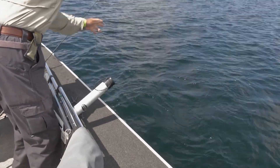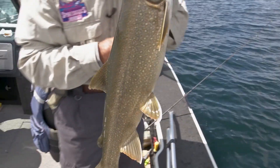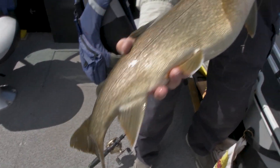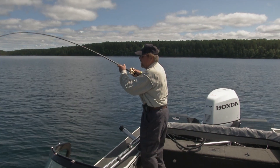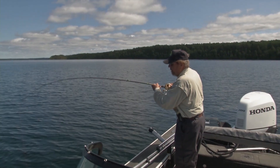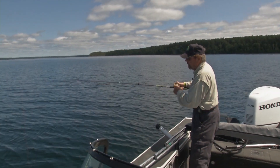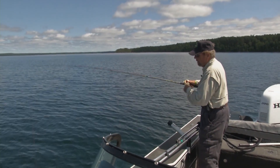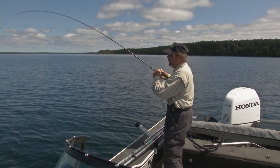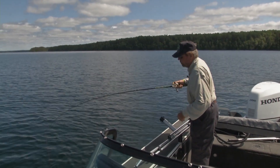What do you think that fish weighs, Butch? Just gorgeous. Oh wow, did this one slam it. I put on a white beetle — they call it a beetle. They use them on Lake Superior and it's very effective. It's more of a finesse bait; you put cut bait on it. I've had a lot of hits on it and I've only had it on for half an hour.